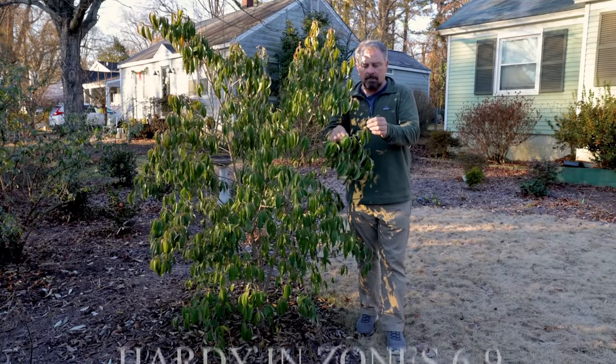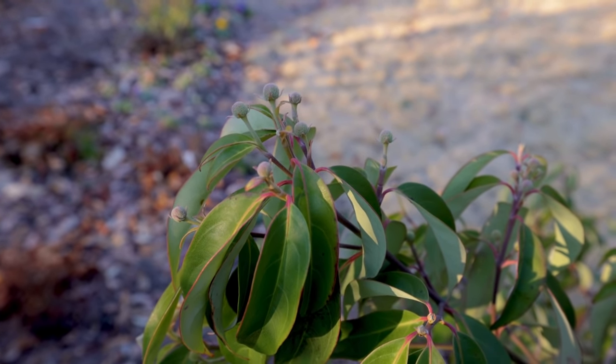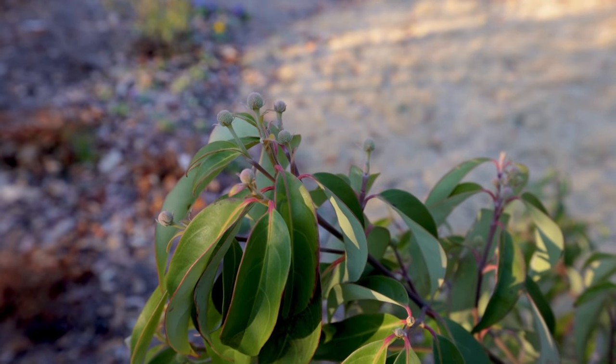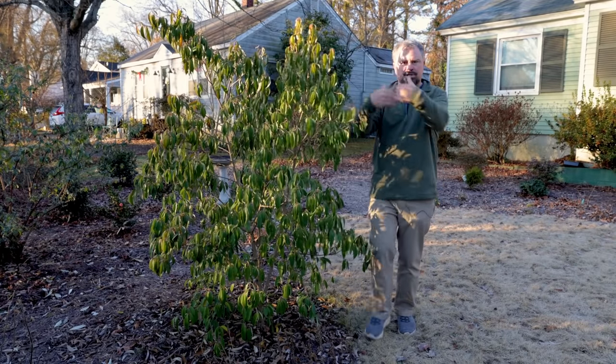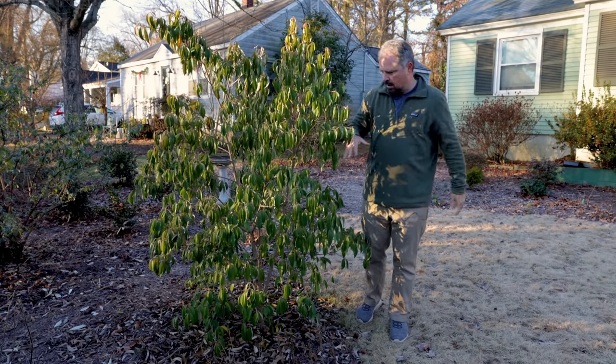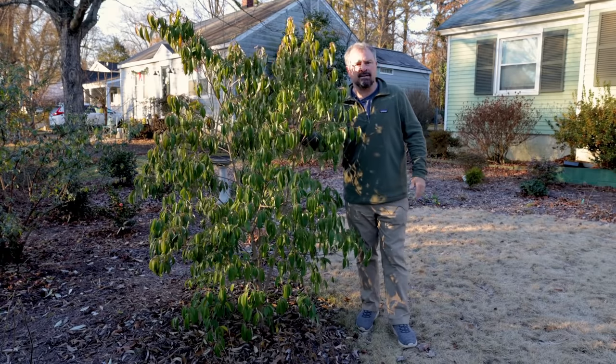It is budded up and ready to bloom in the spring. Leaves are super attractive on it. I'm actually putting a little white picket fence across here that's going to differentiate the area along the street from it pretty soon, and it's going to look great on the back of that little picket fence.